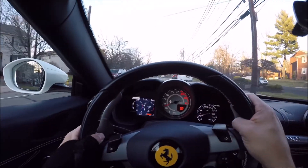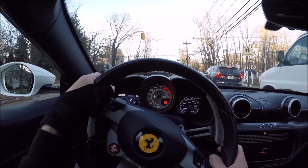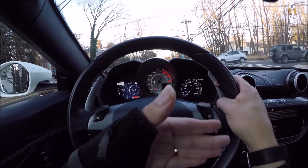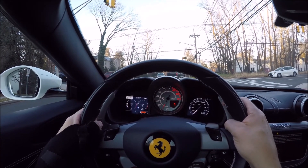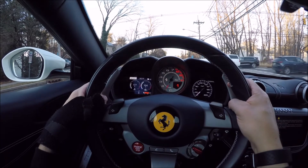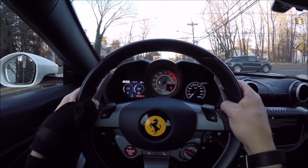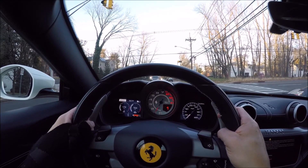It's an automated manual that you can shift yourself — I'm driving in manual mode, of course. I think that gives you the best driving experience. Even though we're in manual mode, it will downshift me all the way to first, so you've got to be careful. It's powered by a 3.9 liter twin turbo V8 producing 590 horsepower — it is amazingly fast. This car optioned up was in the threes; it's a very highly optioned car.